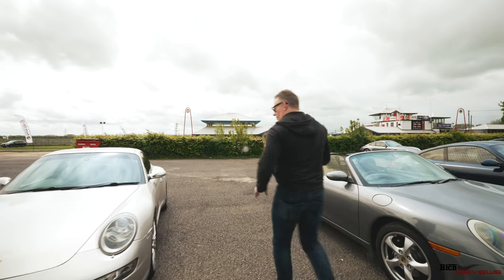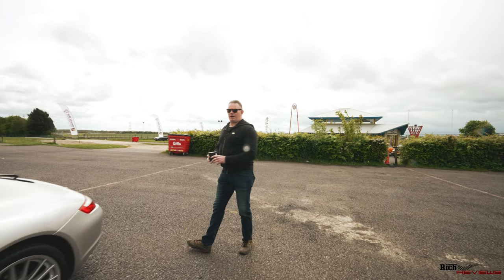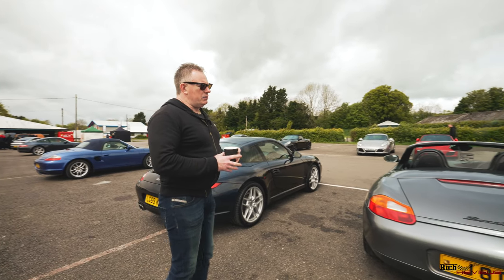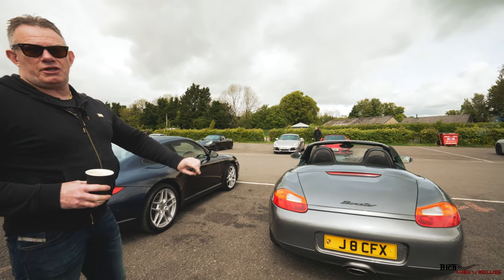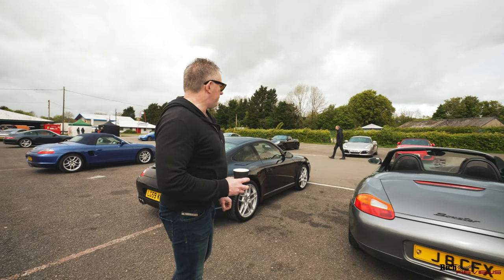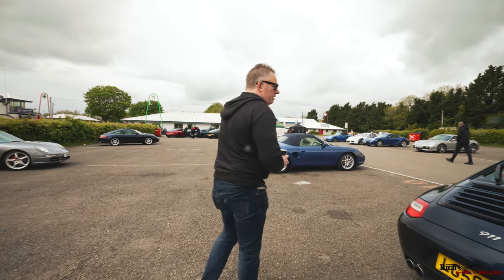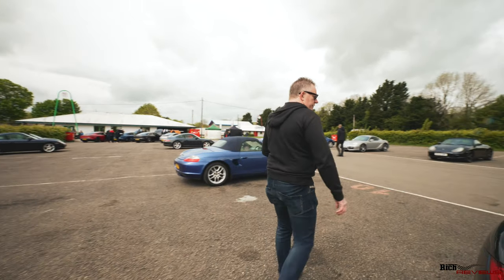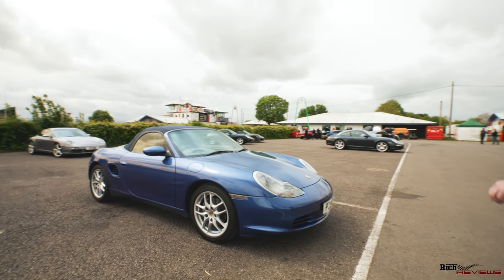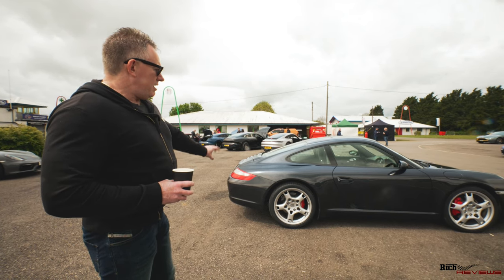We've got what I think is a straight 911 Carrera 2 — actually this is a 4S, so this is the 911 Carrera 4S. And here we have what I think is Seal Grey. It's not Grigio — Grigio is a Ferrari colour — I think this is Seal Grey. A straight Boxster. There's a 911 Carrera 2 — 997, I believe. Yeah, 997 Carrera 2. A Boxster, one of the early Boxsters — I think it was a 987, the model. And a straight Carrera S, black Carrera S 911.